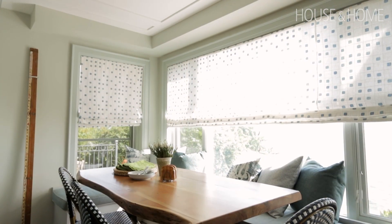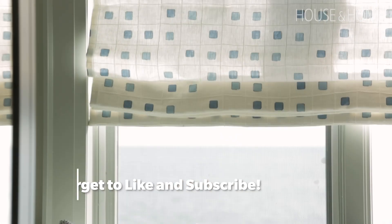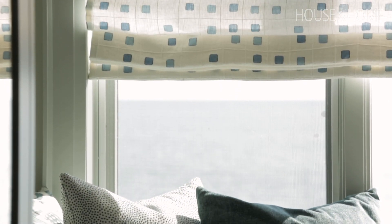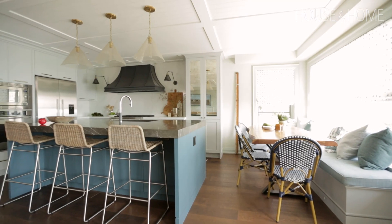So when I came in I decided that a banquette would be a lovely way to sit up, have a cup of coffee, read the newspaper and take advantage of the lake — and then also with the island it would be a nice way to look outside.